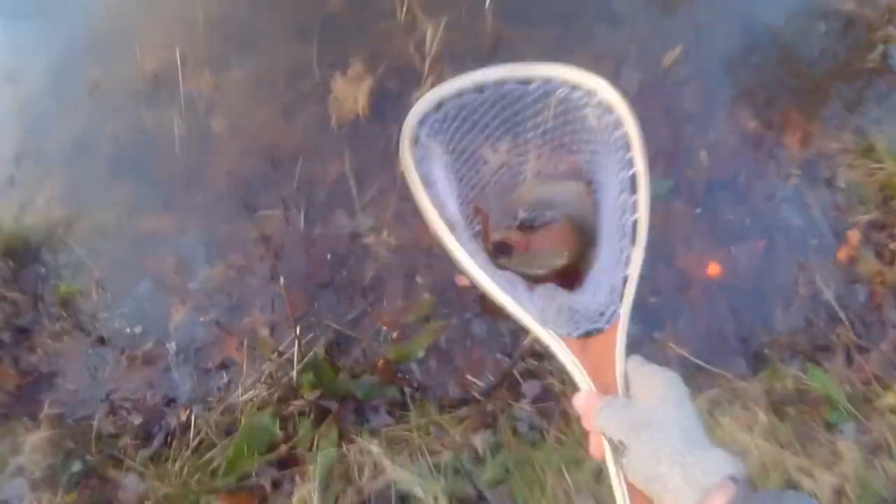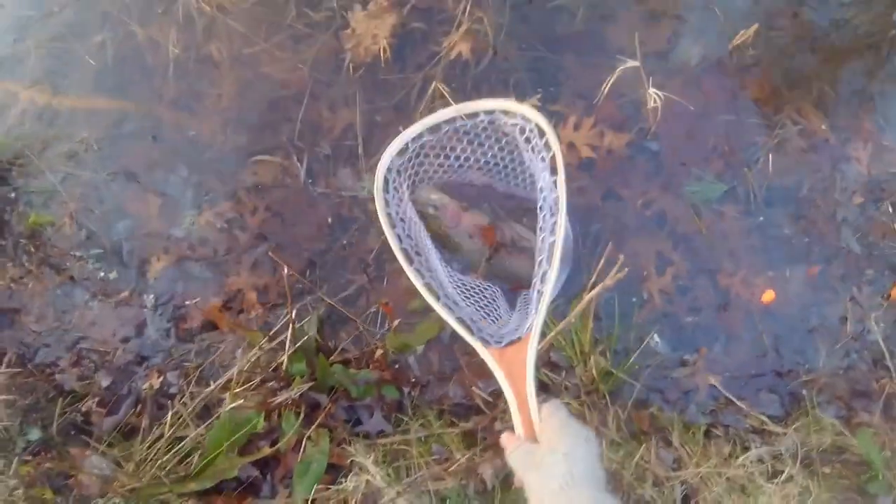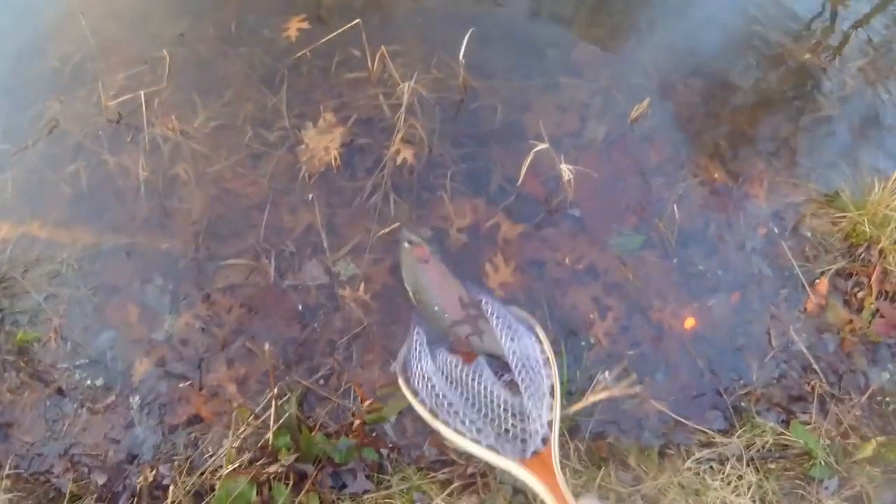We've got another trout on the board. Pretty male. A decent size one.